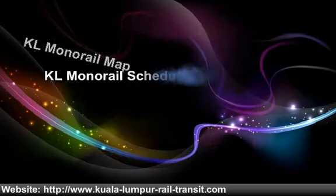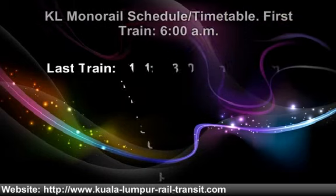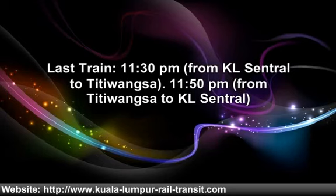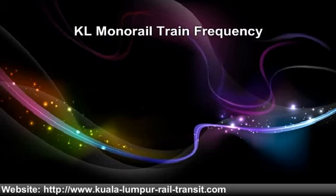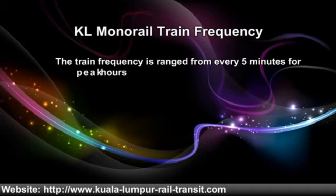KL Monorail Timetable: First train starts at 6 AM. Last train at 11:30 PM — from KL Central to Titiwangsa at 11:50 PM, and from Titiwangsa to KL Central. Train frequency ranges from every 5 minutes during peak hours to every 12 minutes during low peak hours.